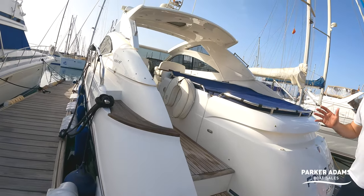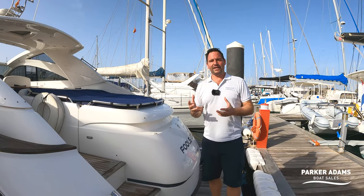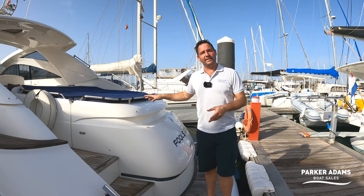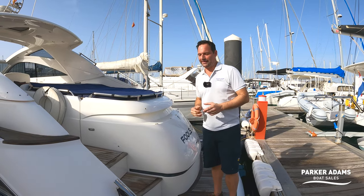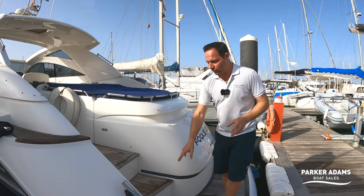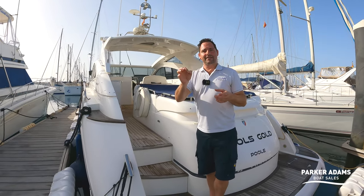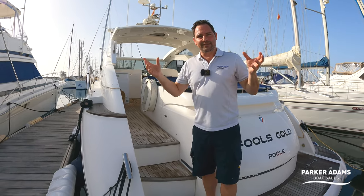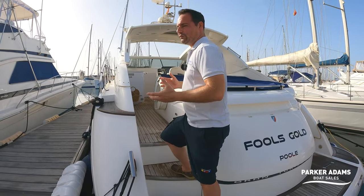One of the big differences on the Targa 47 is of course the tender garage. The tender garage can take up to probably about a 2.8–2.9 metre boat — you can put the Williams mini jet in there, you can put a jet ski — lots of versatile options inside the tender garage, which I'll show you how it lifts later. This boat's got the extended LED lighting package, which means you've got courtesy lighting throughout the whole cockpit area and also down below. That courtesy lighting runs underneath the front bed, underneath the cabinet tray and underneath the sofas, adding a really nice glow to the boat at night.